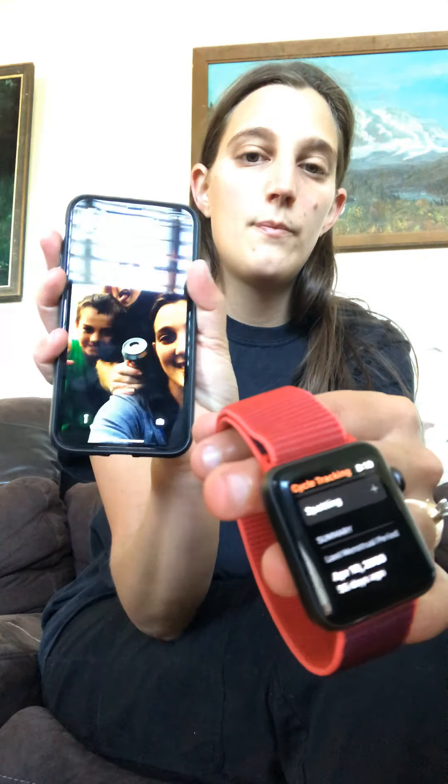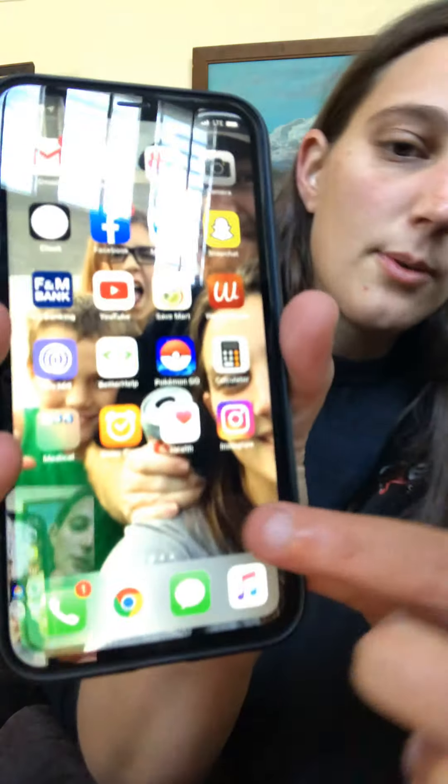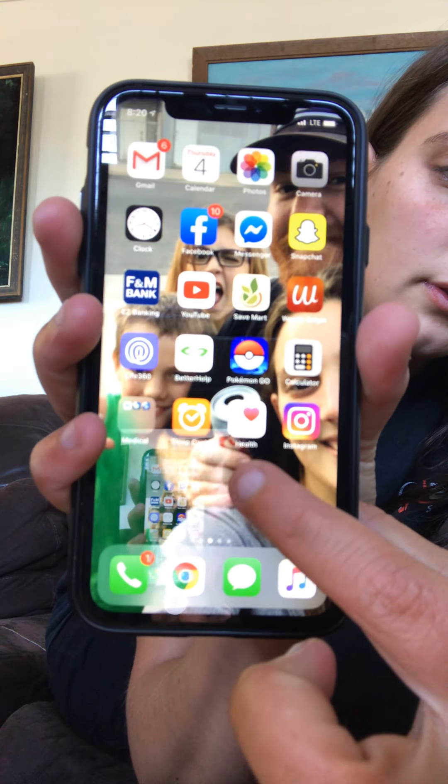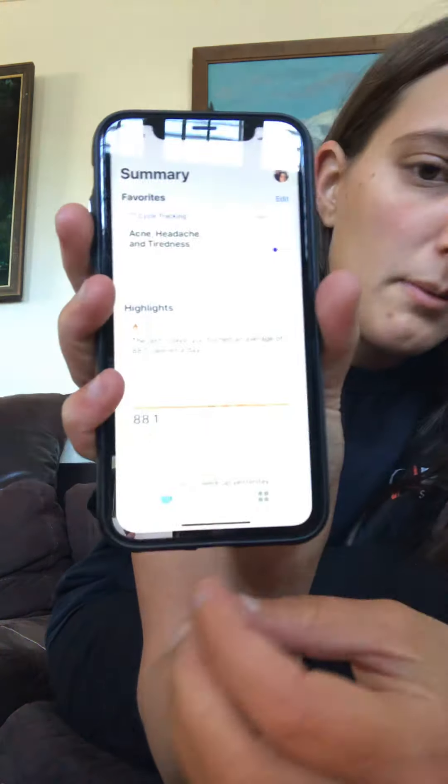And it connects to your phone. For the cycle tracker, it's actually built in on your phone. The app you would need is this one right here where it says Health. It has a little heart. You click it and all your information pulls up and it's all put on there.